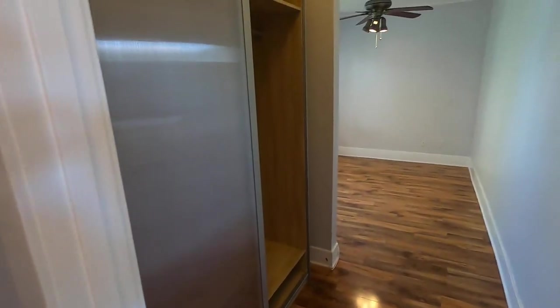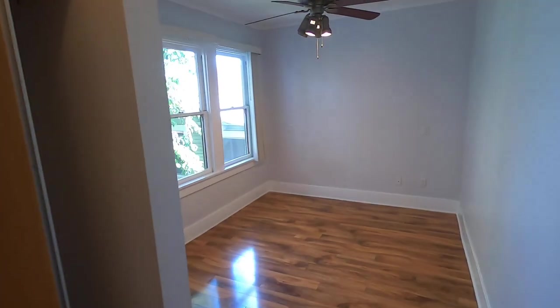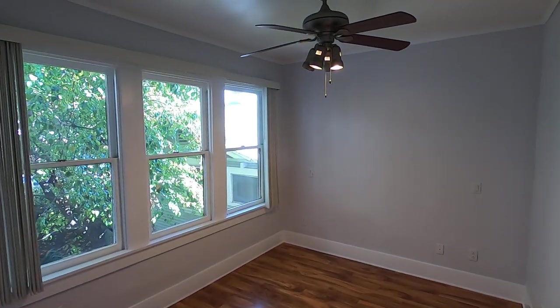Here we have the second bedroom. This bedroom is also spacious, has the wardrobe and beautiful views.